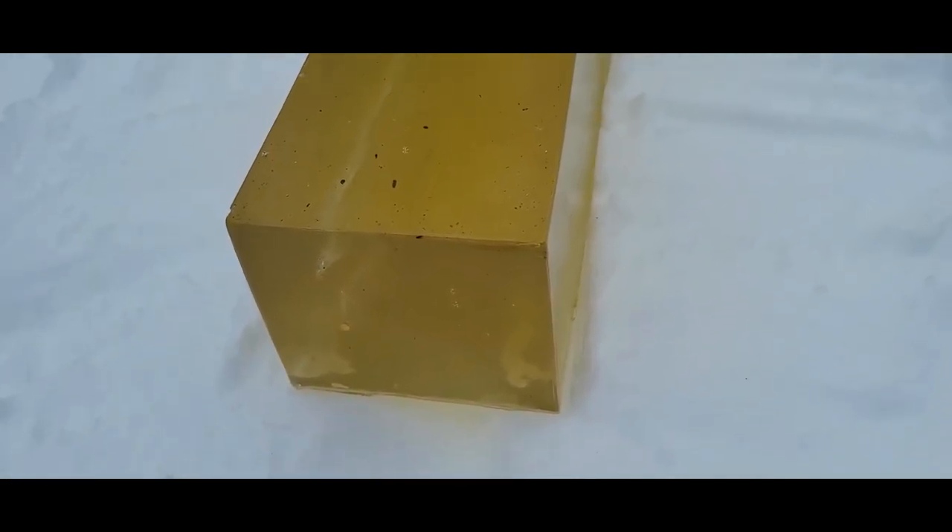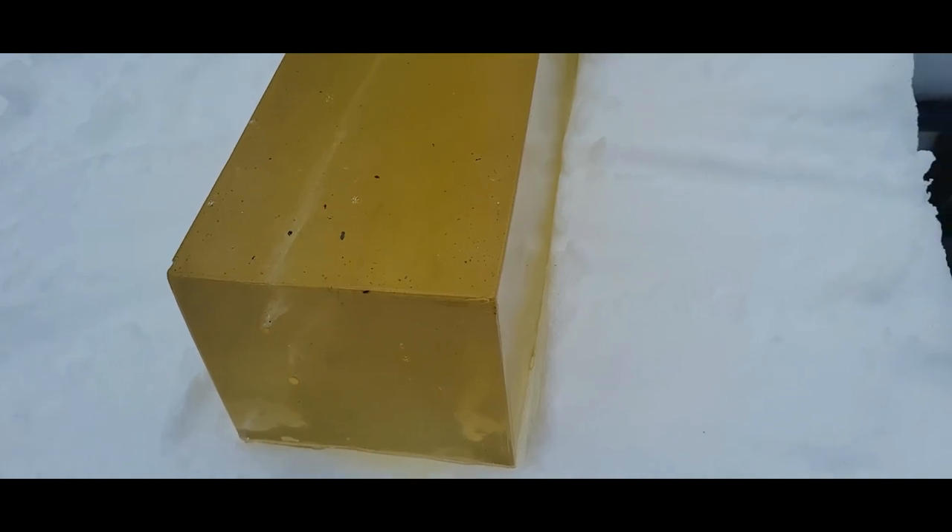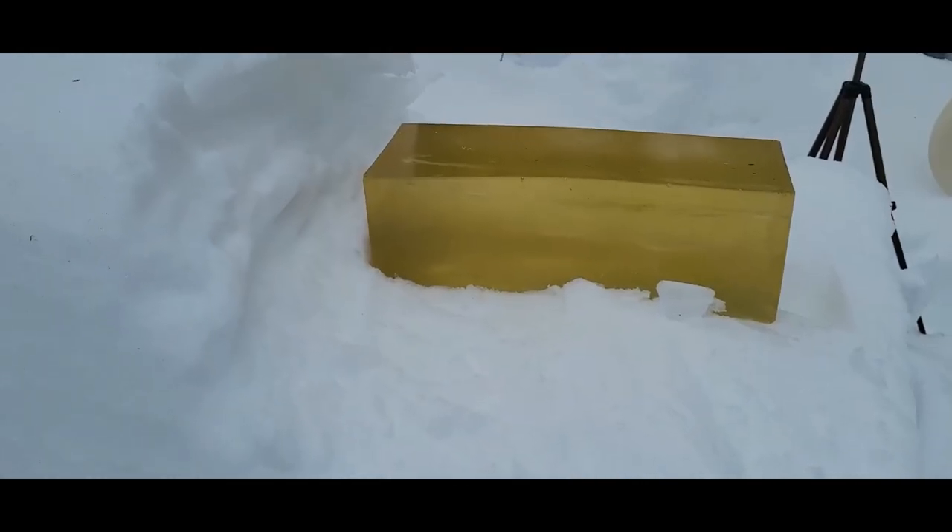Clearly not a good match for the plus P .38 Special. That .38 Special went through 16 inches of gel plus a bunch of snow — it's two feet deep out here — and it punched a nice little hole into the snow. And there it is.